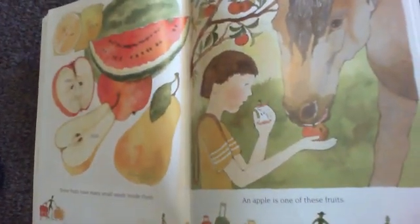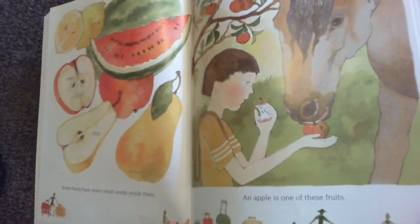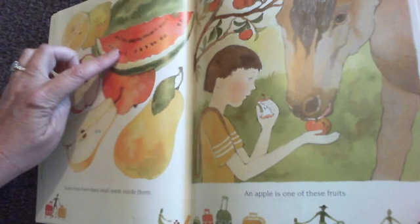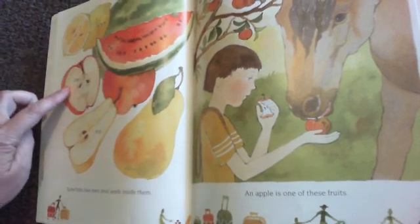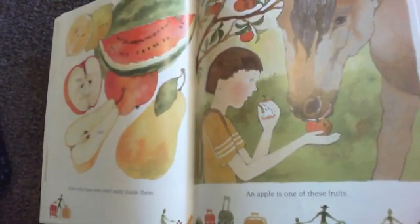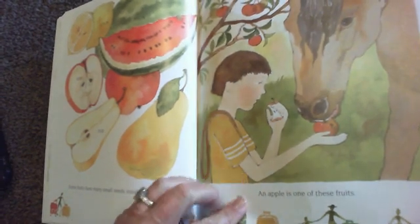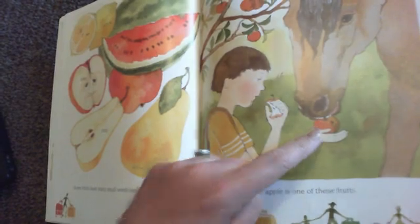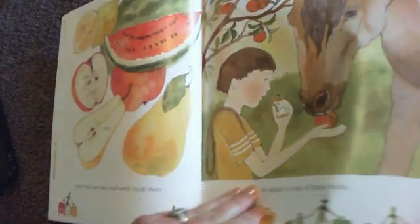Some fruits have many small seeds inside of them. Fruits like lemons, watermelons, apples, and pears all have seeds inside of them. An apple is one of these fruits — it has seeds inside.